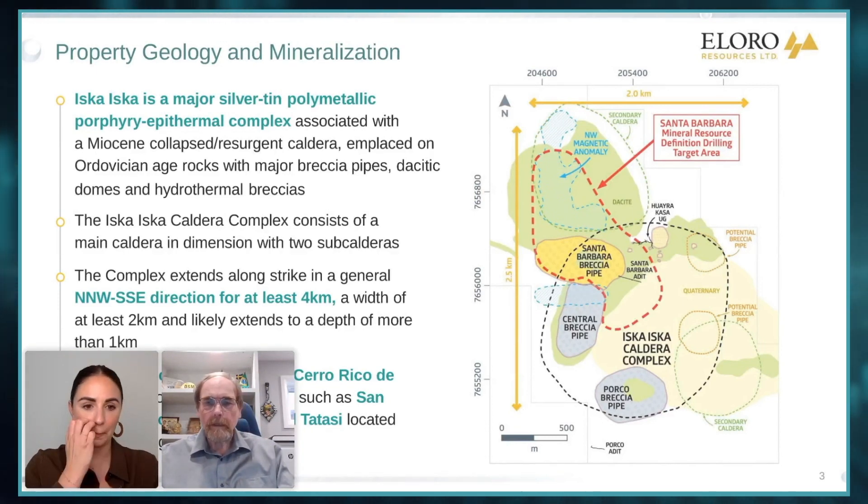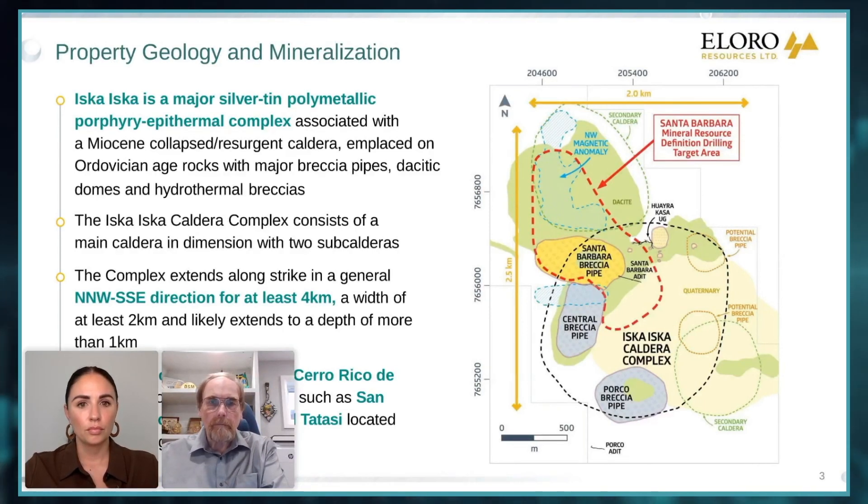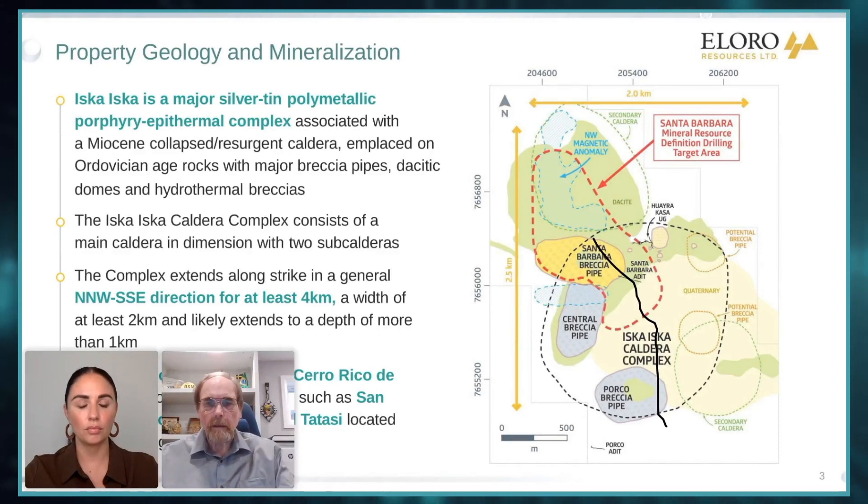The reason we've been pushing the MRE date back is we keep extending this zone. This map shows the red outline actually going all the way down to Porco now, because as we'll show in our recent results — and as discussed in our September 20th call — we've pushed this right across the valley. We've outlined this high-grade feeder zone that extends more or less from the middle of Santa Barbara all the way across, over two kilometers in strike length. It's amazing, and that's an important point with respect to the press release we just put out.